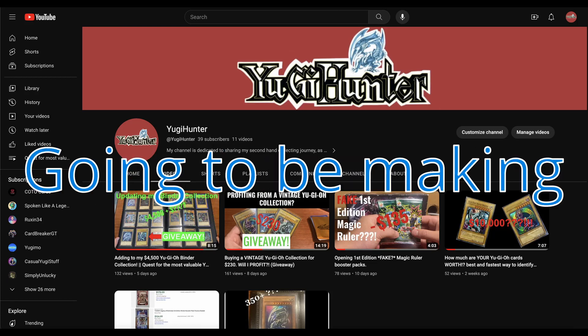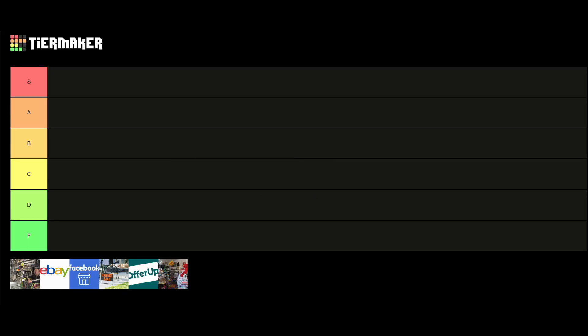What's up guys, Yu-Gi-Hunter here, and today I'm going to be making a tier list of all the best places to buy Yu-Gi-Oh cards secondhand. Let's get right into it.